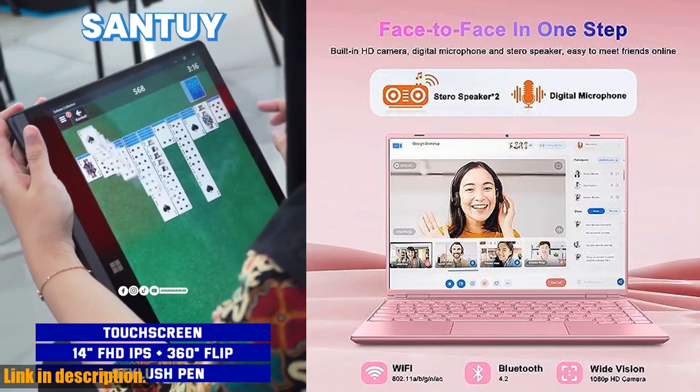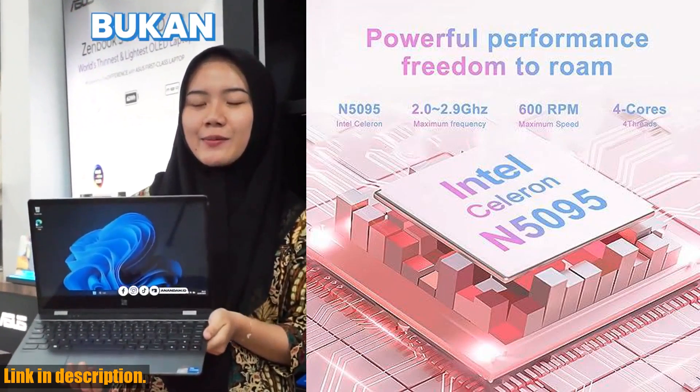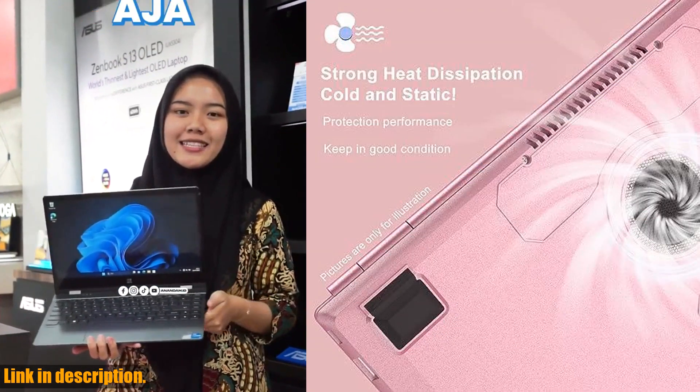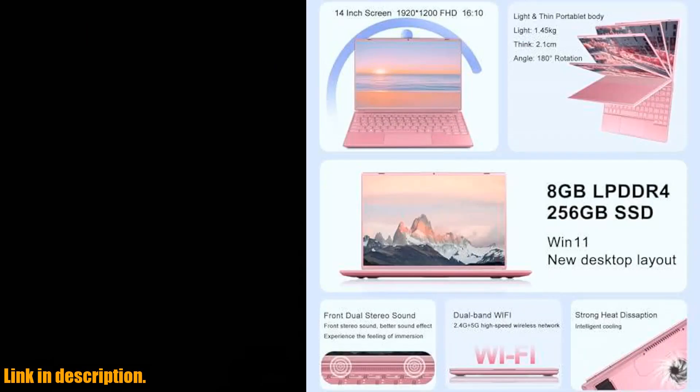And the cherry on top? This laptop comes pre-installed with the secure and responsive Windows 11 operating system, and it also includes 11-year VIP service. You can rest easy knowing that if any issues arise, professional technicians will be there to assist you.